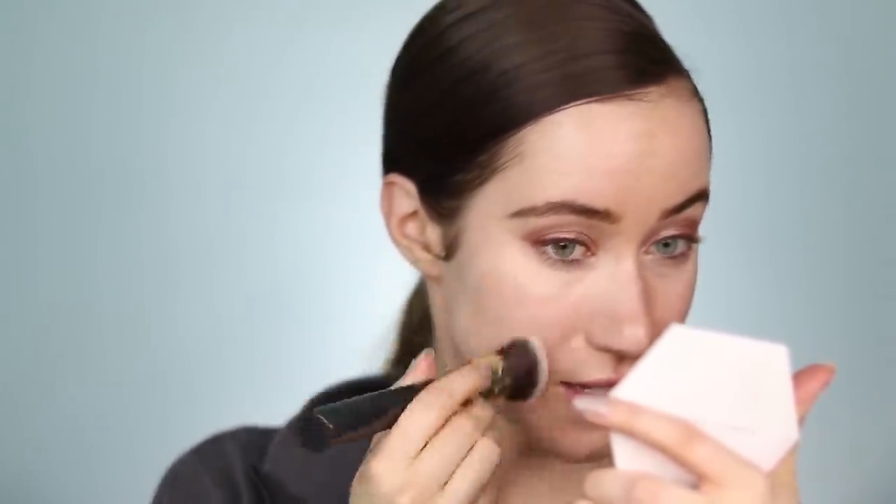Immediately I'm noticing the foundation is really lightweight with pretty nice buildable coverage, and there's almost a cooling effect on the skin. I ended up using the full pump for half my face to get the coverage I like, but it has a very fresh finish. It blended out beautifully with the brush. I'm pressing it further into the skin with my sponge — not the Believe Beauty sponge, just personal preference. Wow, I really like how that looks and the shade seems to be a great match.